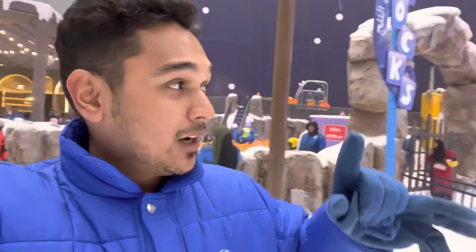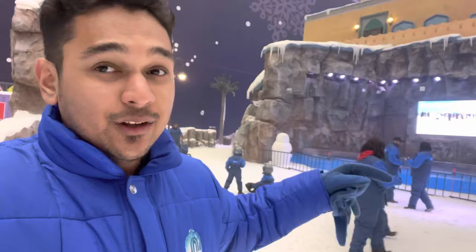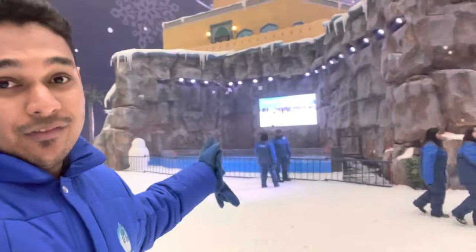I forgot to tell you about the major attraction over here — you can see a couple of penguins. They just come out and you can click some pictures with them. You can't touch them, but seeing them is also an attraction. They come out from here and can swim in the cold waters. As you all know, penguins need cold climates to survive.